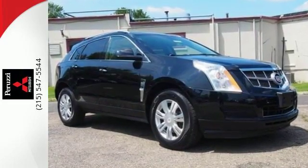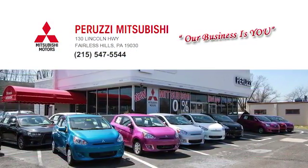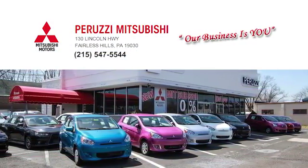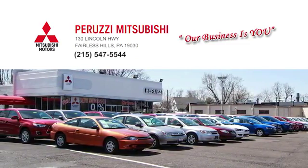Come in and see it today. At Peruzzi Mitsubishi, our business is you. Call, click, or stop in and allow us to demonstrate our commitment to excellence. We're located at 130 Lincoln Highway in beautiful Fairless Hills.